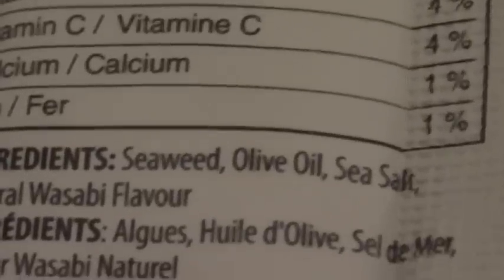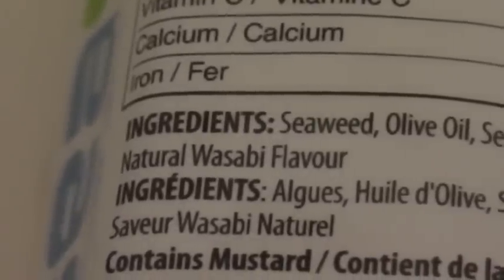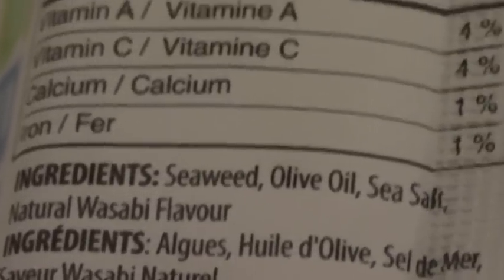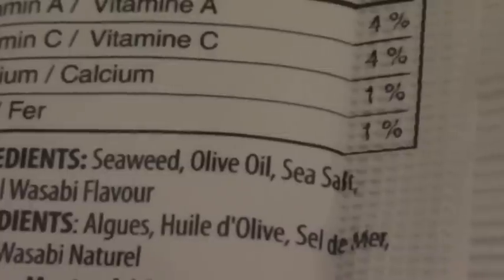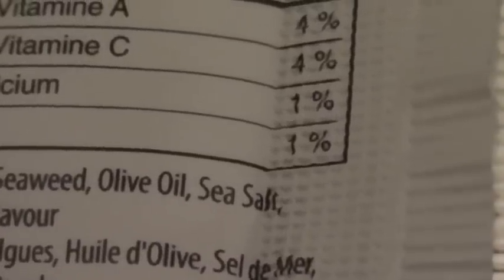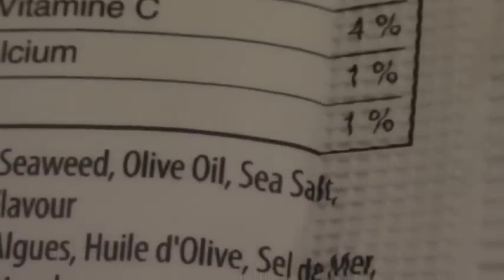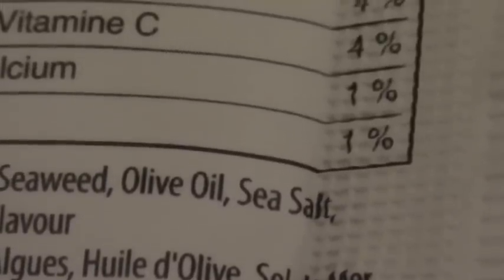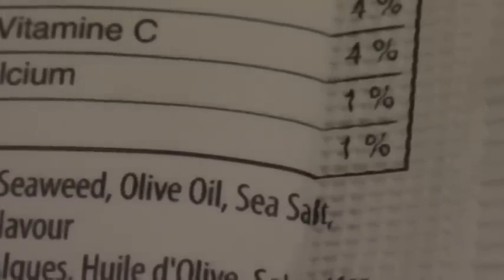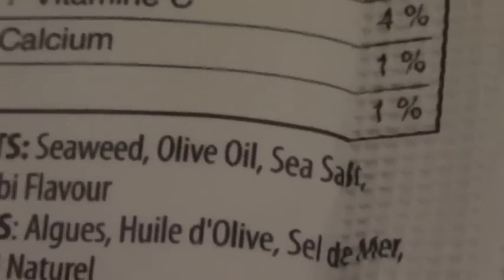This is obviously seaweed, but it contains olive oil, sea salt, and natural wasabi flavor. The two highlighted points I want to emphasize: the olive oil, because it's not canola oil, it's not rapeseed oil, it's not soybean oil — it's not any of those genetically modified oils. Cotton seed oil — you want to avoid those.